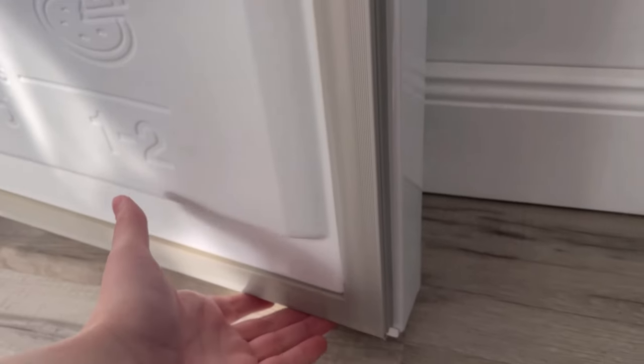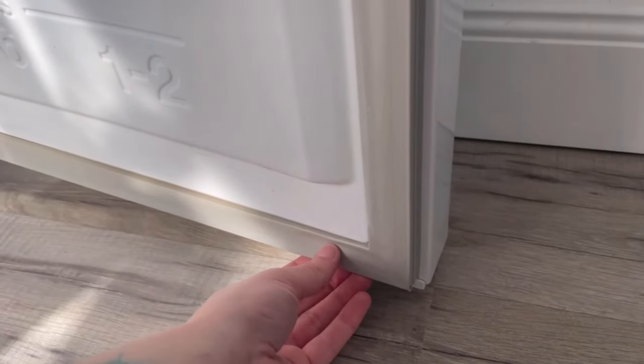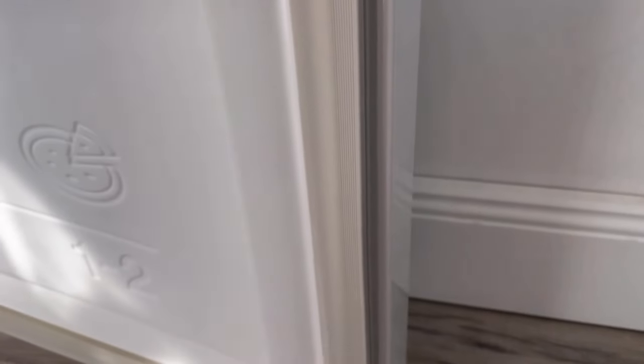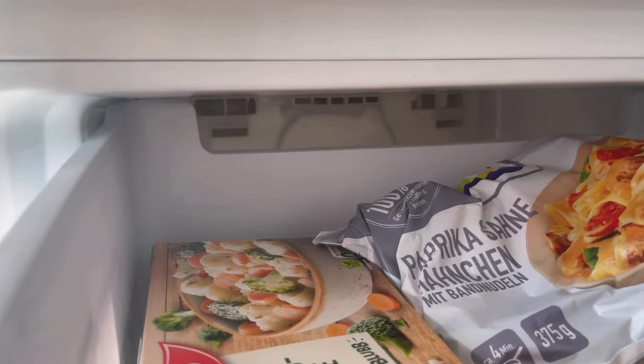This small detail also makes a decisive contribution to saving electricity. Because if the door seal is broken, warm air from outside gets into the inside of the appliance. This consumes an unnecessary amount of energy and can even accelerate the formation of ice.